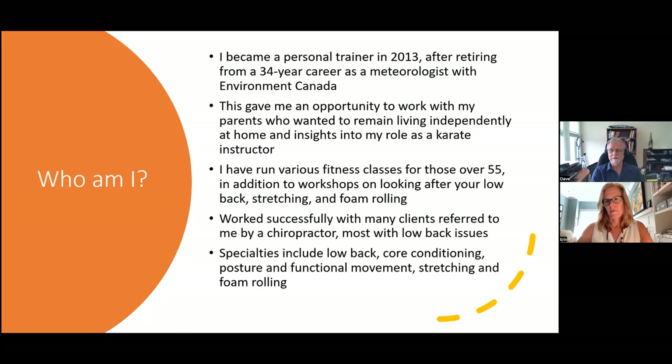I've worked successfully with many clients referred to me by a chiropractor, and most of those people have had low back issues. My specialties as a trainer include low back, core conditioning, posture, functional movement, stretching, and working with a foam roller — which, if you want to relax in the evening, that's the way to do it.